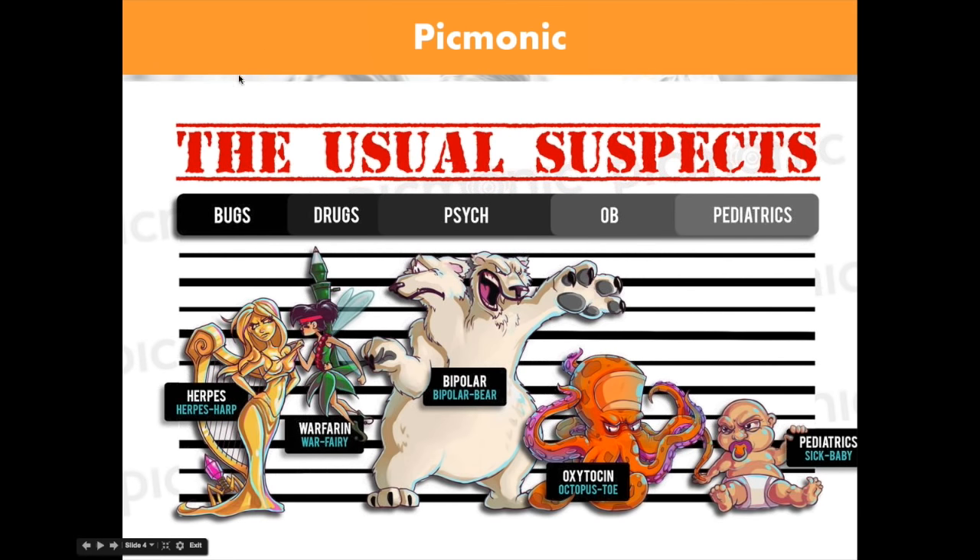Anytime you need to remember diseases and viruses — like herpes — you'll see a herpes harp in our Picmonic. We have tons of medications; we're going to go over lots of them today. For warfarin, we always show you the warfairy. For psych, we'd show a bipolar bear for bipolar. Oxytocin becomes octopus toe, and in pediatrics we show a little cube baby — this one's sick, he's got a green glow.